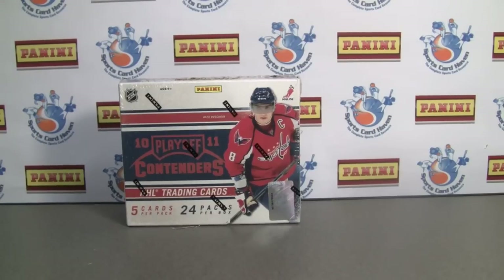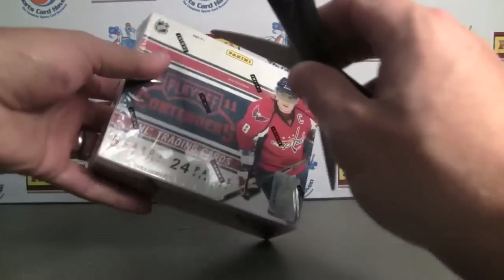Hey everybody, Pintar Sports back with another break review for SportsCard Haven. Be sure to check us out. This time I'm going to be doing a very fun product — the first issue of Contenders for Hockey from Panini, 10-11 Playoff Contenders Hockey.